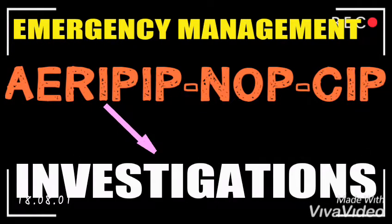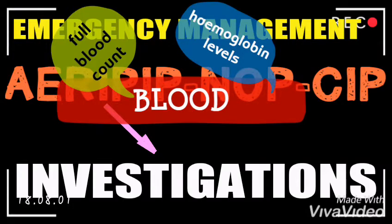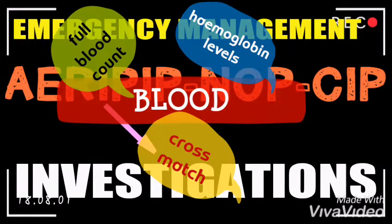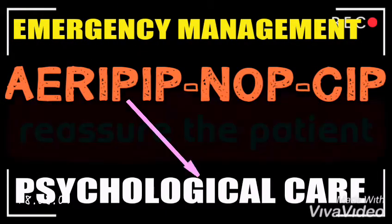The I stands for Investigations. Since it is a teamwork situation, others will be obtaining blood for a full blood count, hemoglobin levels, and cross-match, so that the patient can be operated on without wasting much time.